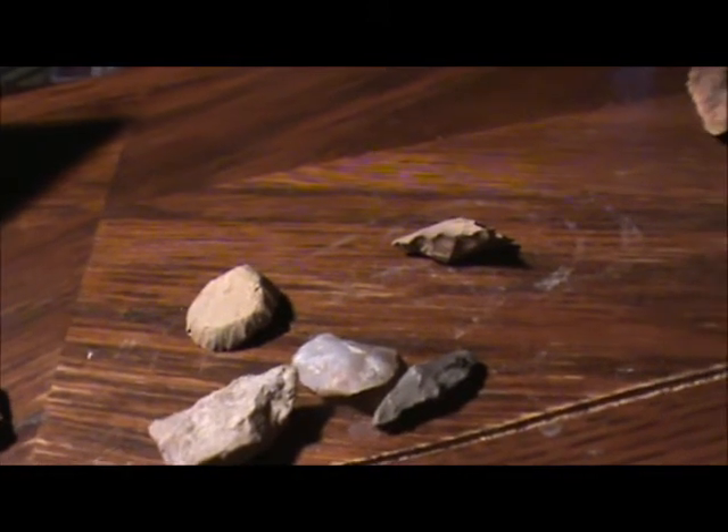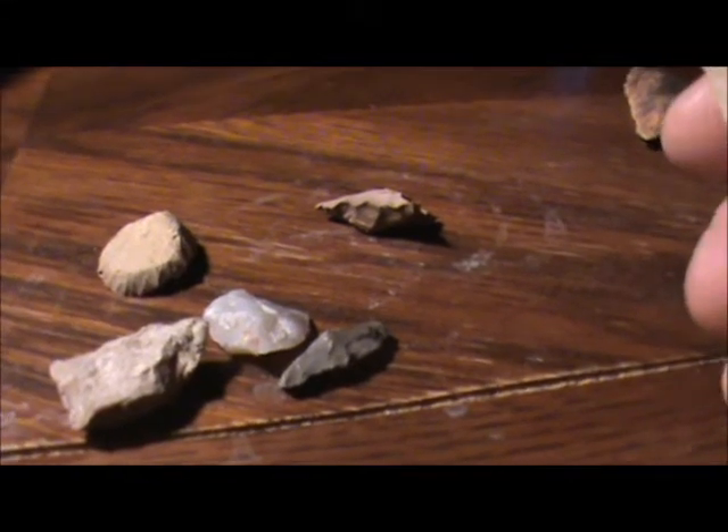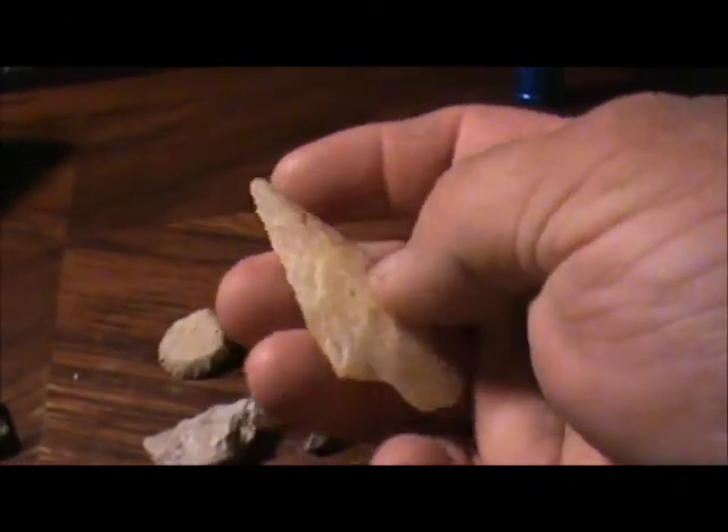Had to go to Talladega the other day, and on the way back there's an old cemetery I stop at sometimes and look around. There's an Indian site there, and over the years I've found a couple of arrowheads there. I got this big quartz point there.